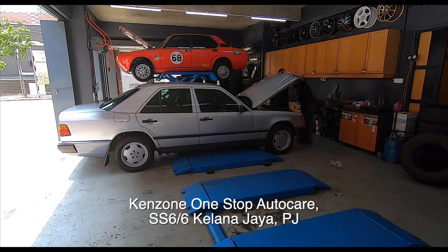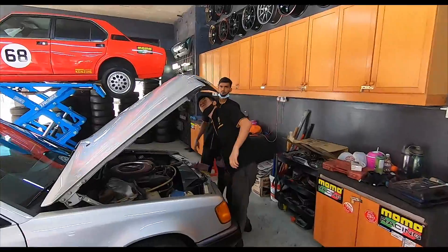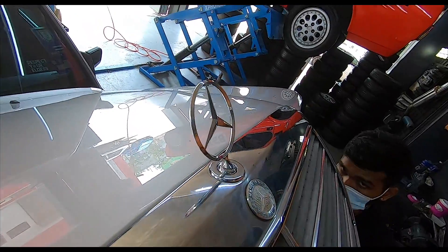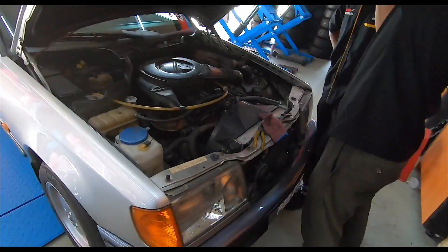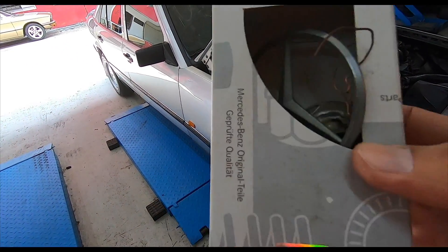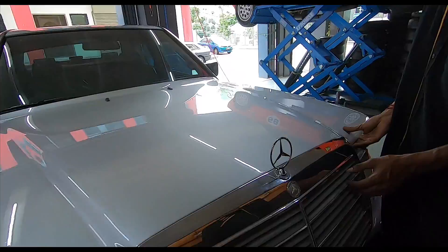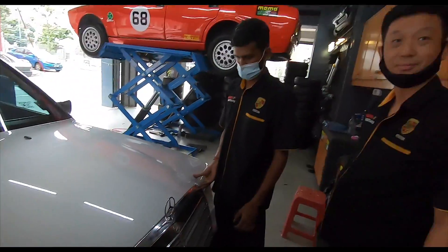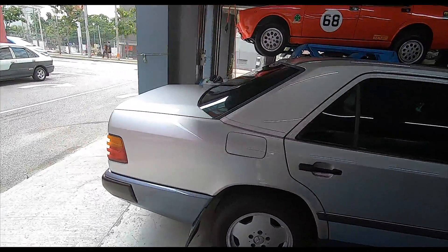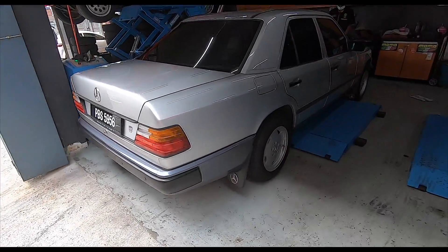Howdy folks, back again at my office. Meng is fitting the new bonnet star for my W124. Look at that — gorgeous. Here's the old one in the original box — still good but just very very tarnished. There it is — lovely, beautiful. Very very happy with the result of the paint job. Very nice.